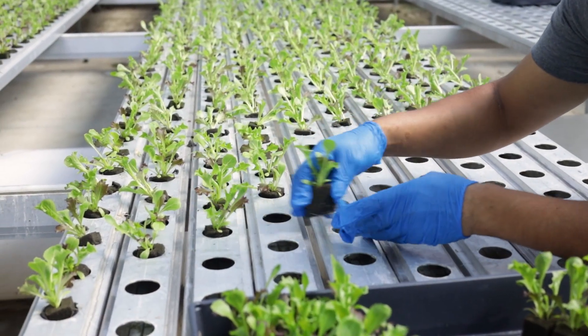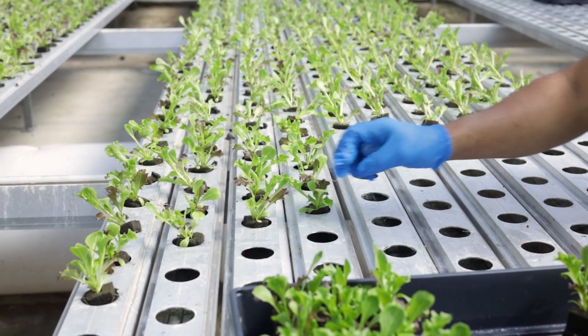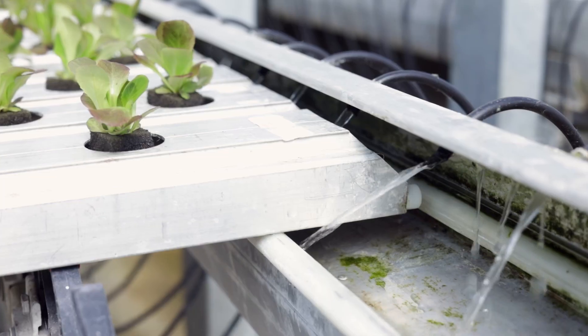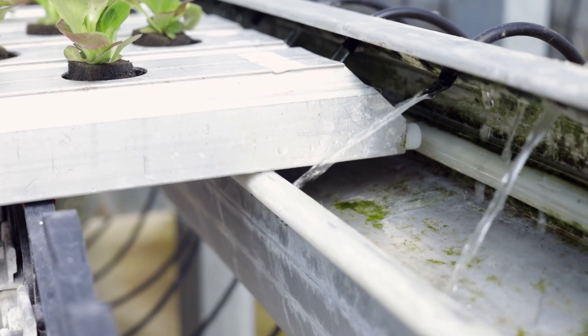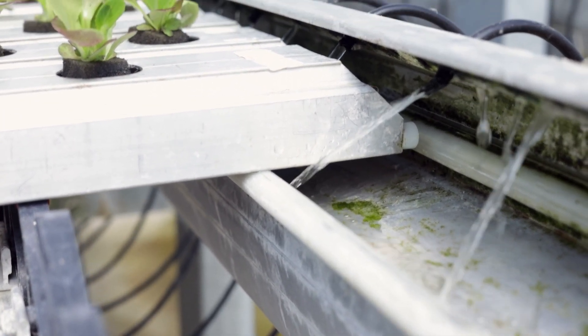Once the young plants have grown out for about two weeks, they're moved to the next stage of their life where they'll actually finish before harvest. Our system is called a Mobile Gully System or NFT, which stands for Nutrient Film Technique. What that means is we're running a very thin layer of water underneath the plant roots so the plants can absorb the nutrition. The water never touches the leaves of the plants, therefore they're staying dry and clean all the way through production.